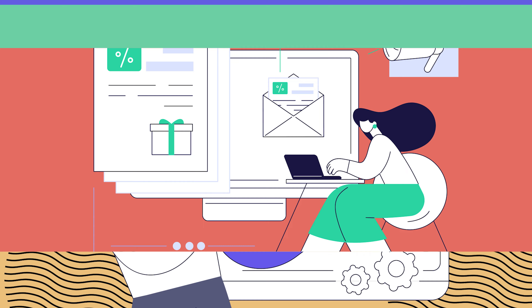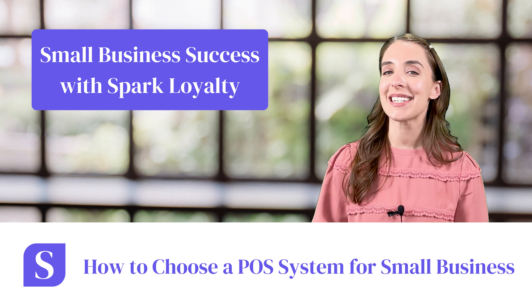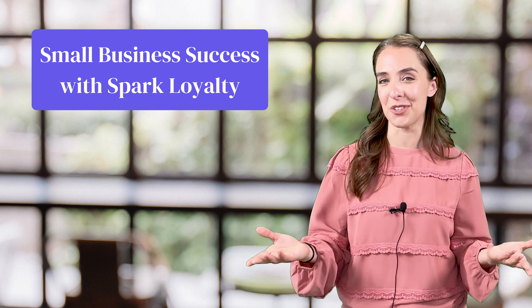In this video, you'll learn what features and capabilities you should look for when choosing a POS system that best fits your needs. Hi, I'm Amy and I host the Small Business Success with Spark Loyalty YouTube channel.